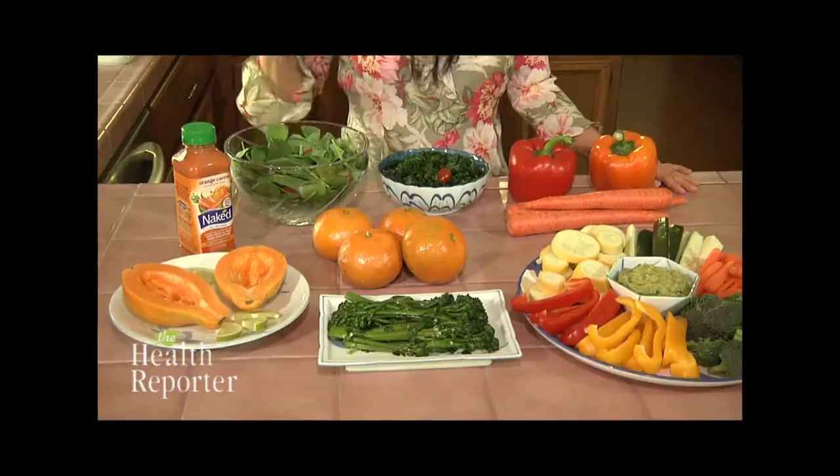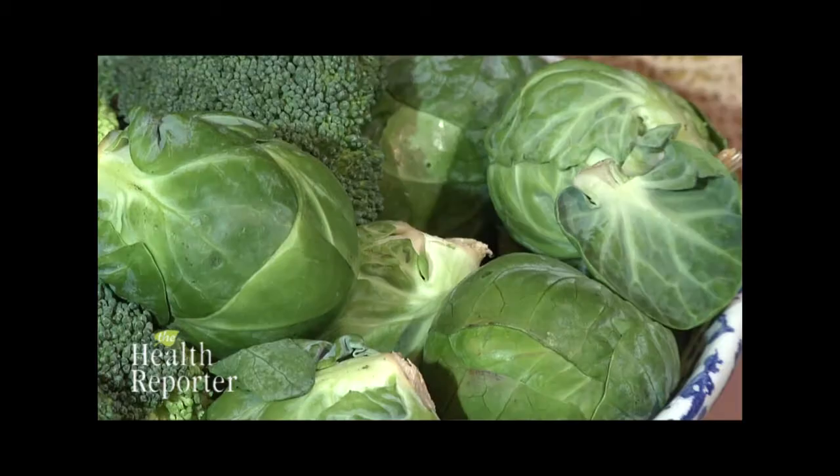Lutein and zeaxanthin are also in dark green leafy vegetables. Topping the list is kale, followed by spinach, broccolini, and brussel sprouts.